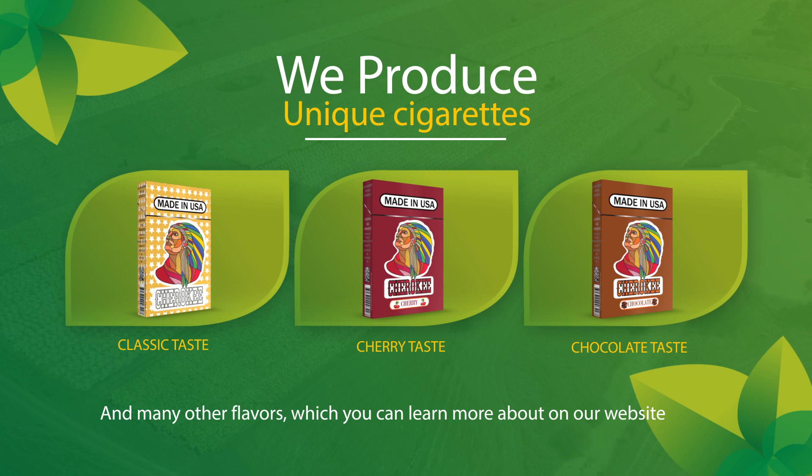A sign of ripening for light varieties is a greenish-yellow color of the leaves, and for dark varieties, the appearance of yellow veins on the upper leaves of the plant.